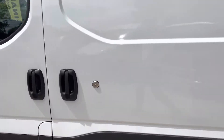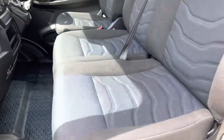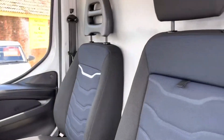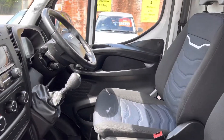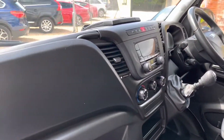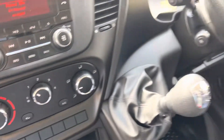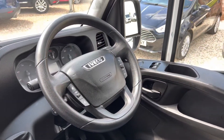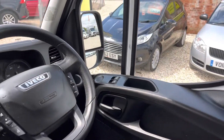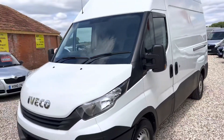Taking you into the cab: three seats in the front, all in really nice condition. We've got a fold-out tray, your stereo with Bluetooth, air conditioning, six-speed gearbox, multifunctional steering wheel, and electric windows.